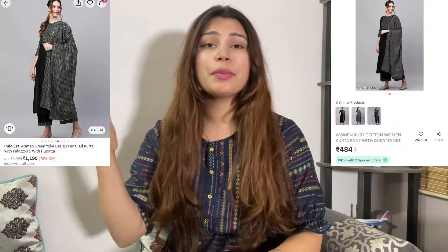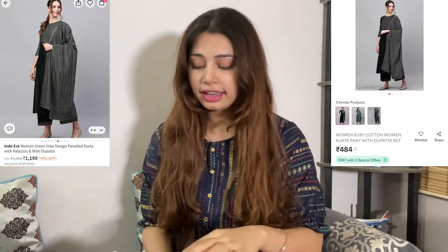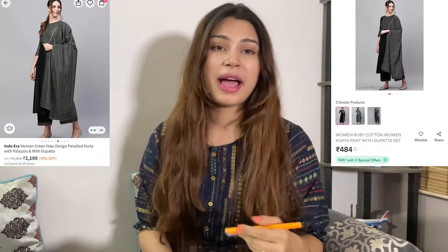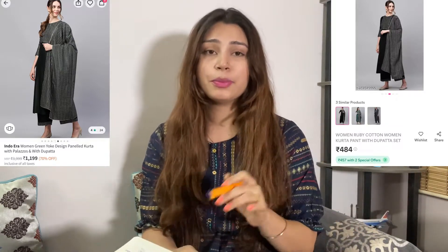I waited for this outfit for a very long time — the Myntra parcel took about one week. You can see two images on the screen here of Myntra and Misho. I have my diary where I noted down the prices I paid when I ordered; I'm not sure if prices have changed since then.